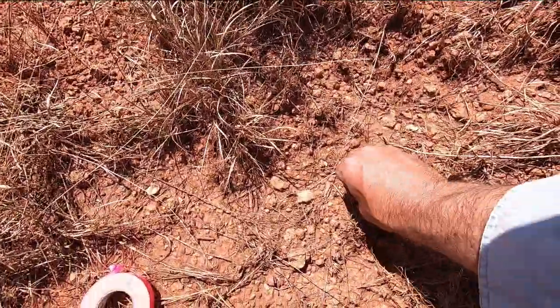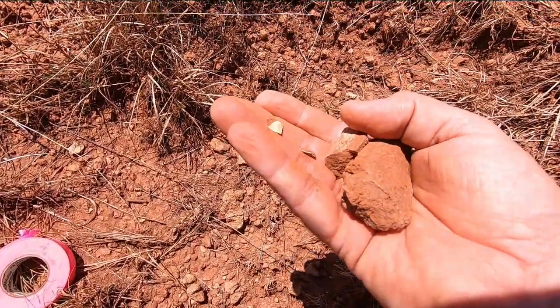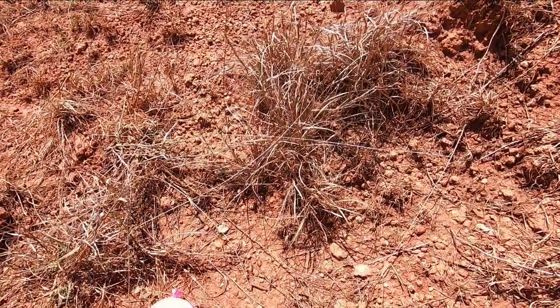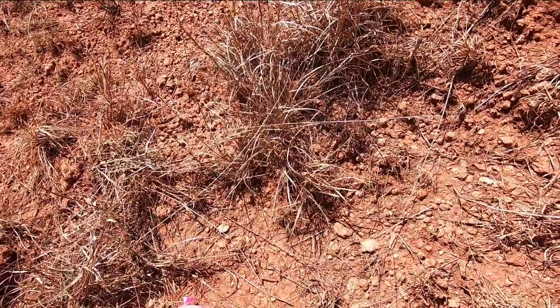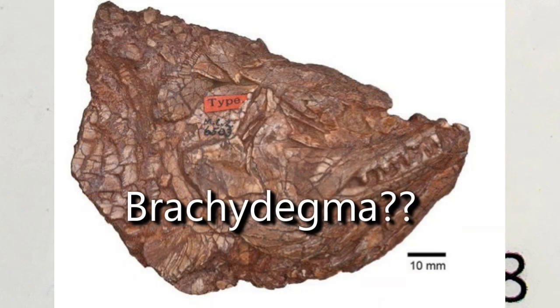They are most definitely scales from an extinct Permian fish. This projection and the corresponding notch are what proved to me they were definitely fossils. Unfortunately, there were several varieties of fish with this scale shape, so I can't determine exactly what species it comes from.